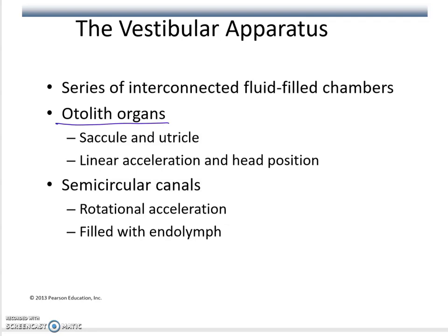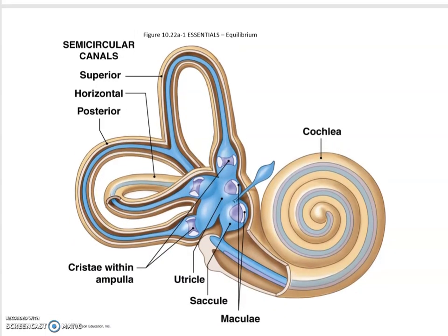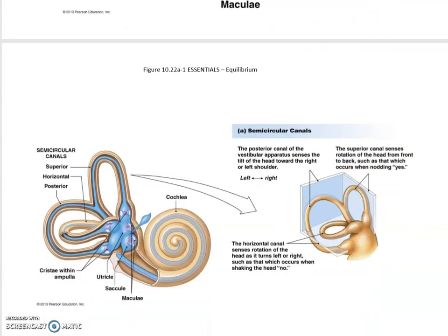Semicircular canals project in all three dimensions and are filled with endolymph. With the semicircular canals, you're detecting mostly rotational acceleration. With the otolith organs, you have more linear acceleration and head position — either way, it works through gravity pulling the otolith crystals and swaying hair cells in one direction or the other. The anatomy shows the semicircular canals as semicircles, and below them are the utricle and saccule.